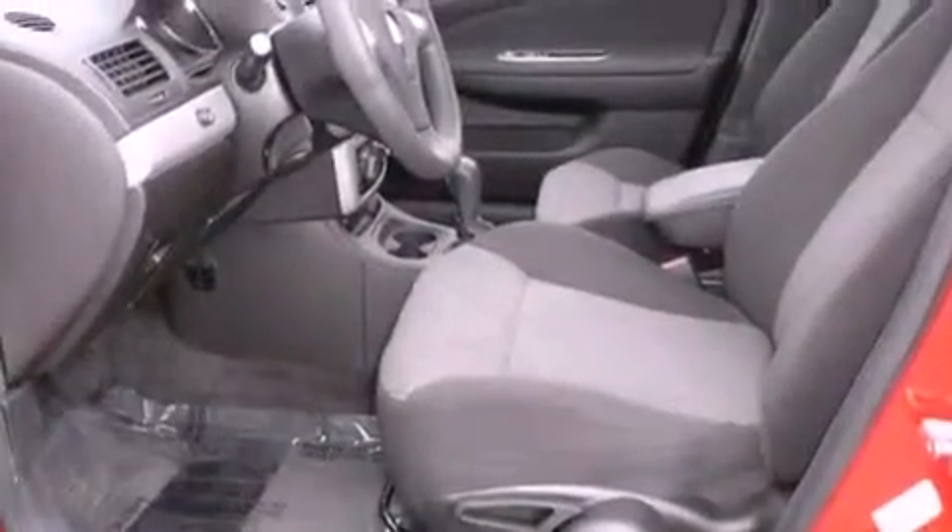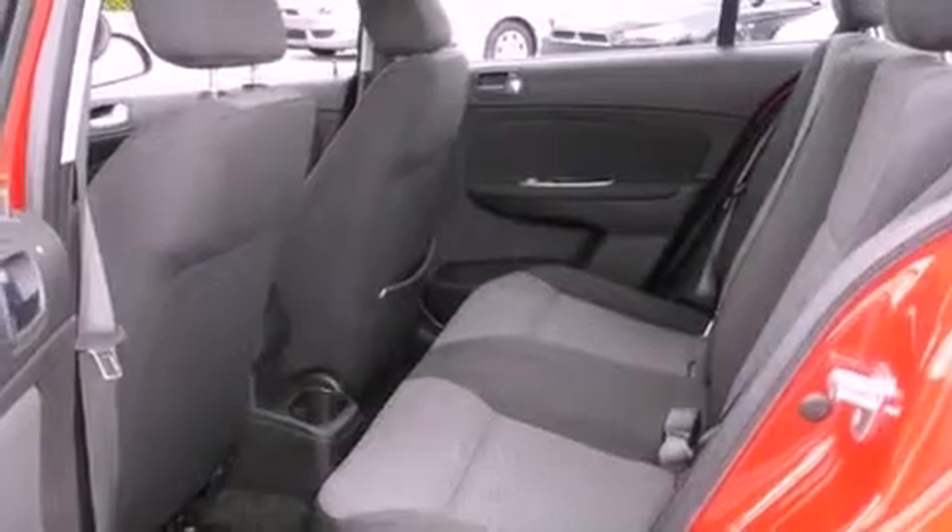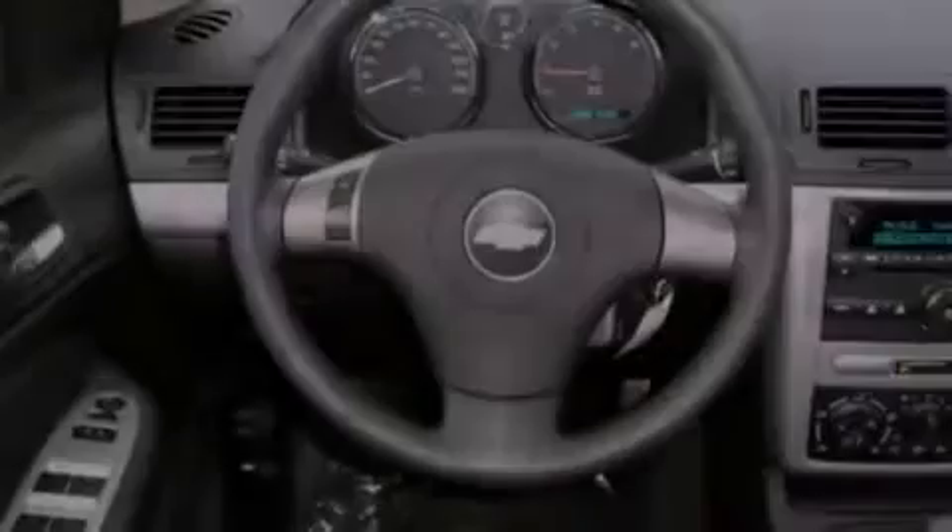All of the following features are included: a low tire pressure indicator, a rear window defroster, keyless entry, halogen headlights, front airbags, and latch-ready child seat anchors.